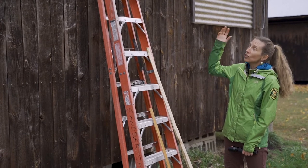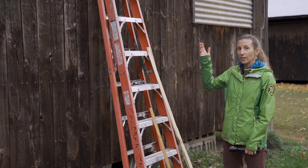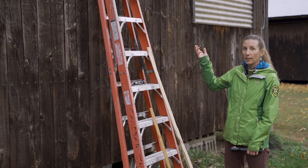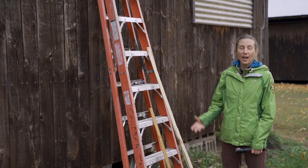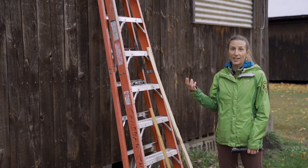Bat houses can degrade over time so it's important to look at the outside and check to see if there are any leaks. Just like you, bats want to stay warm and dry, so we want to fix any of those holes with caulking and maybe put a fresh coat of paint on — that helps attract the warm solar radiation that keeps bats nice and hot.